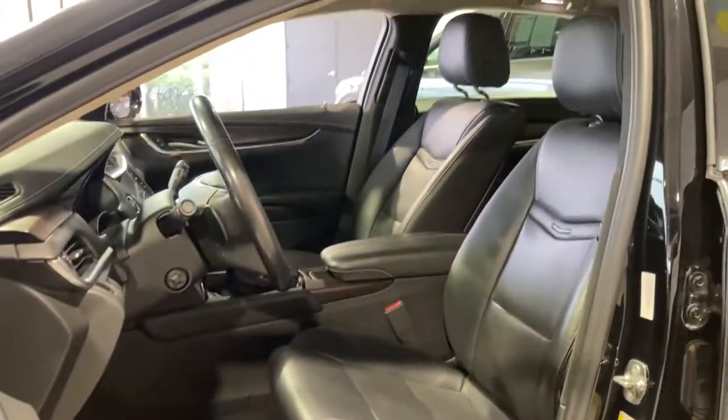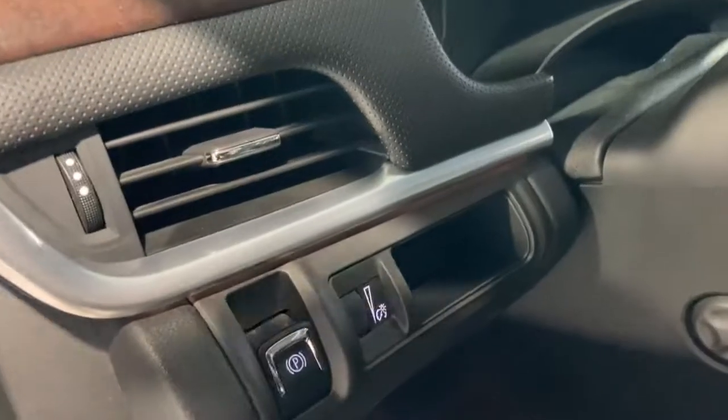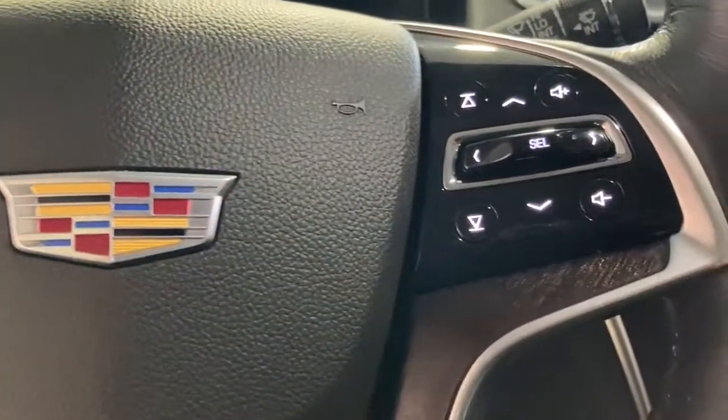These are just some of the great options this vehicle comes with: navigation system, keyless entry, premium sound system, cooled front seat, power passenger seat, wood grain interior trim, heated mirrors, satellite radio, backup camera, remote engine start.